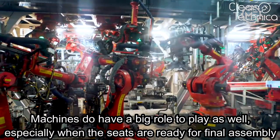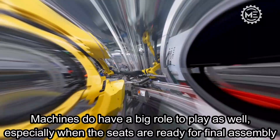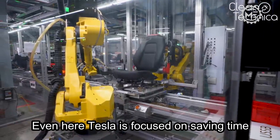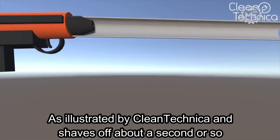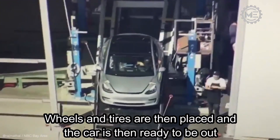Machines also have a big role to play, especially when the seats are ready for final assembly. Even here Tesla is focused on saving time — a tube feeds bolts to the robots so they don't have to physically pick them up. An airgun shoots them through the vacuum tube, as illustrated by CleanTechnica, shaving off about a second or so. Wheels and tires are then placed, and the car is ready to go out.